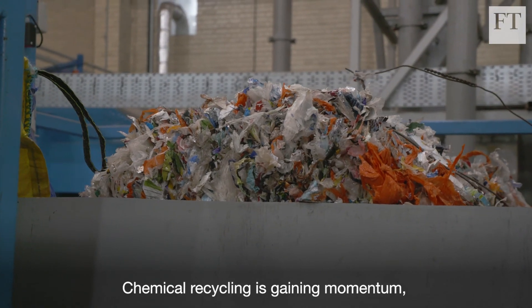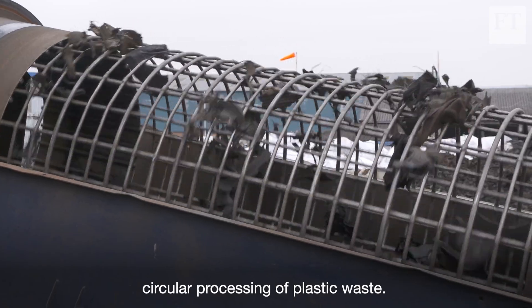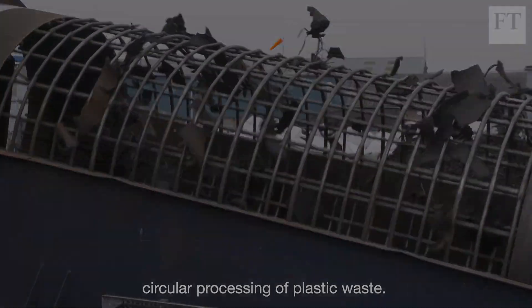Chemical recycling is gaining momentum, attracting investors who see profit in the circular processing of plastic waste.